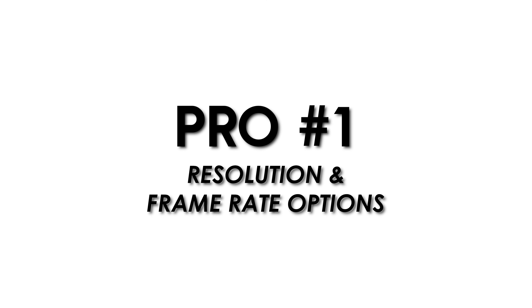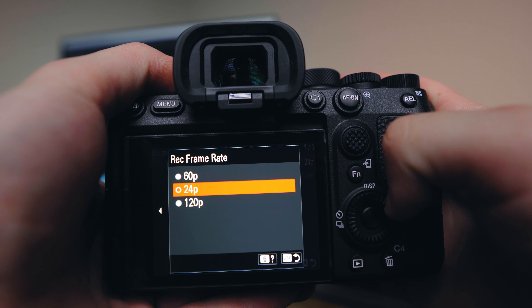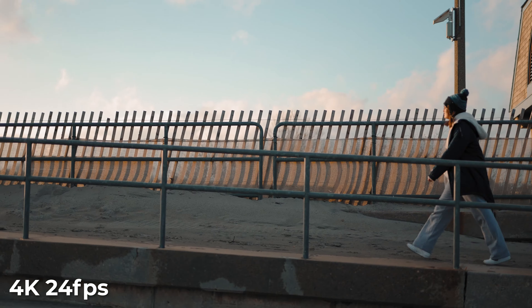Let's start with the pros of this camera — and spoiler alert, there are a lot. First and foremost, this camera is capable of shooting very high resolution and very high frame rates. 4K will be the standard for video, and this camera can shoot 4K up to 120 frames per second. I end up using 4K 60 for slow-mo and 4K 24 for my A-roll. It also has the option to shoot 240 frames per second in 1080p.